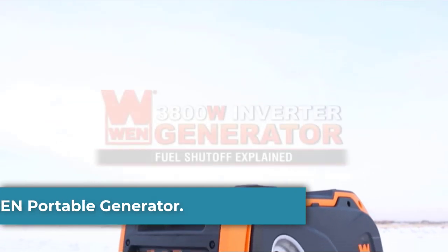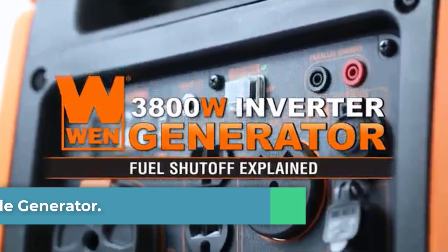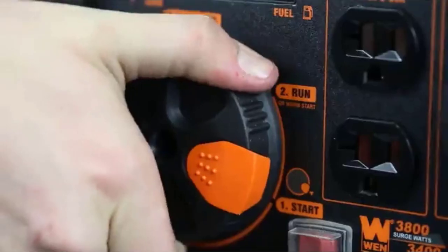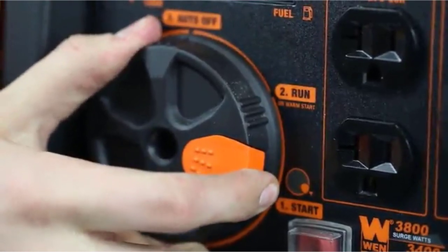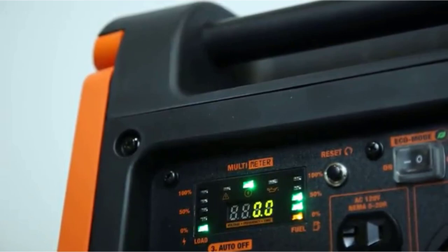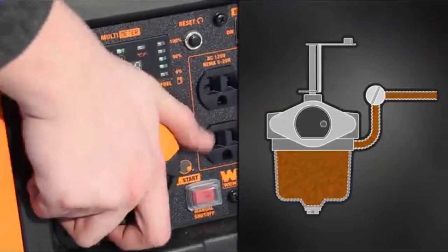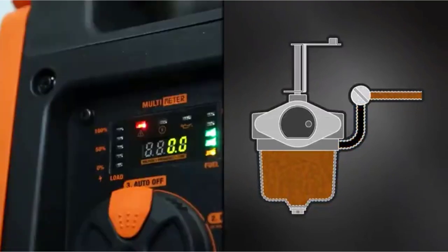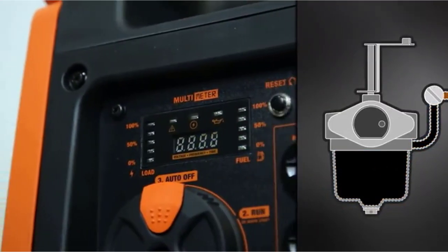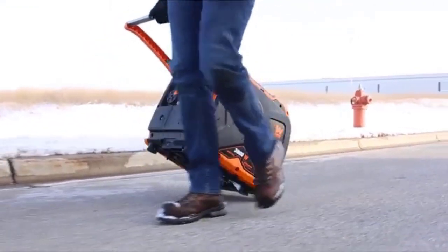Number 1: Wynn Portable Generator. First on this list, you have the Wynn 56,380i Super Quiet 3800W Portable Inverter Generator. Various factors make this product stand out from the rest. If you're looking for a generator with a pure sine wave and a THD of 1.2%, this may be the ideal choice. It is marketed for a small fraction of the price of more expensive 3,000-watt inverter generators, which alone could be enough to make it a true winner.